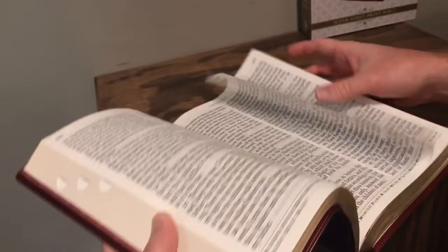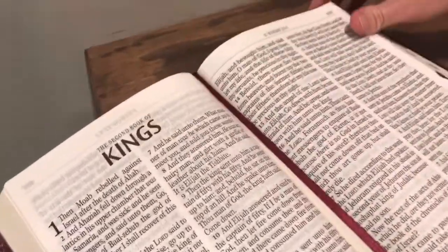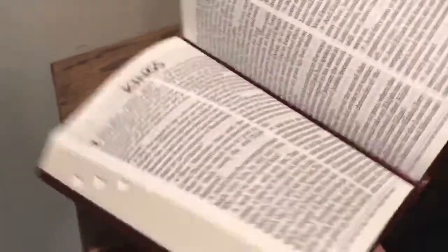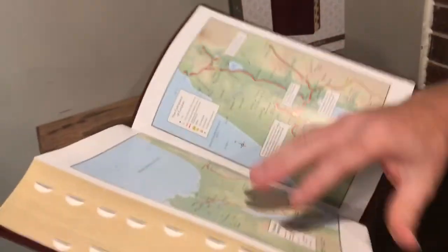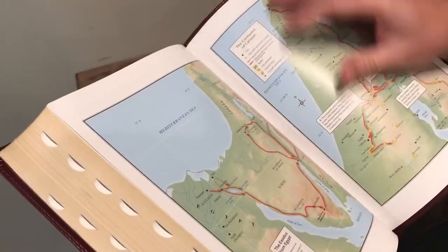It also has a nice ribbon marker here — so it's a nice ribbon marker, page marker for you. And it also has eight maps in the back as well, really nice full-color maps for you.